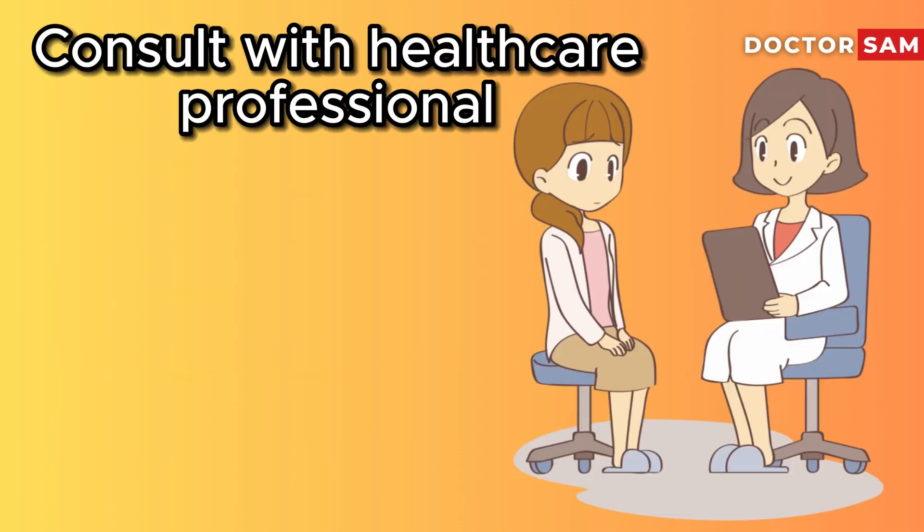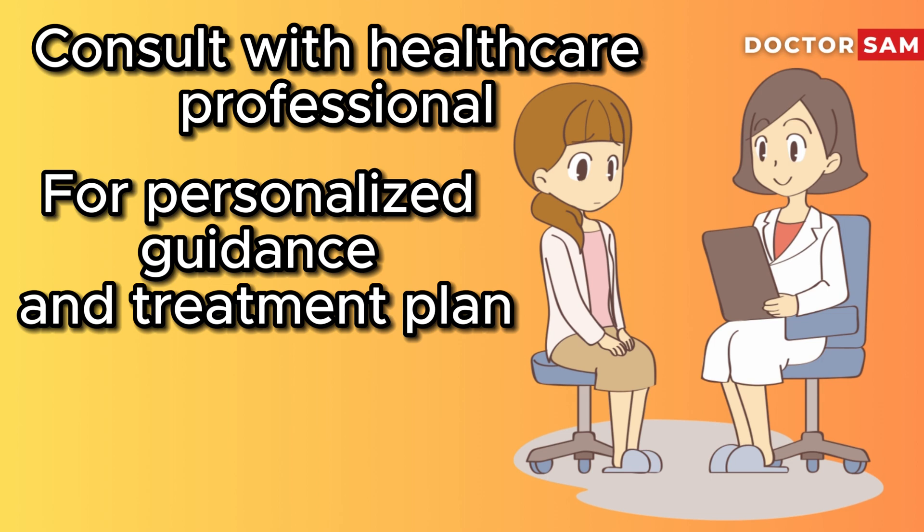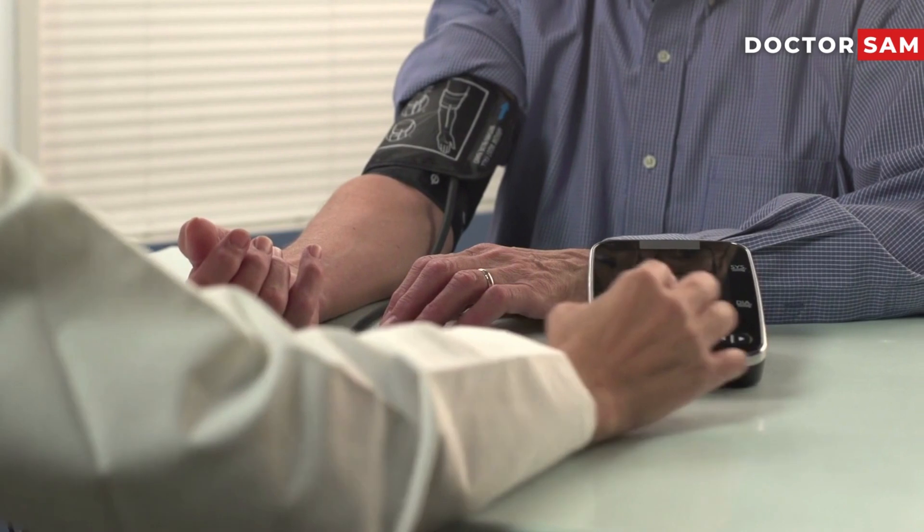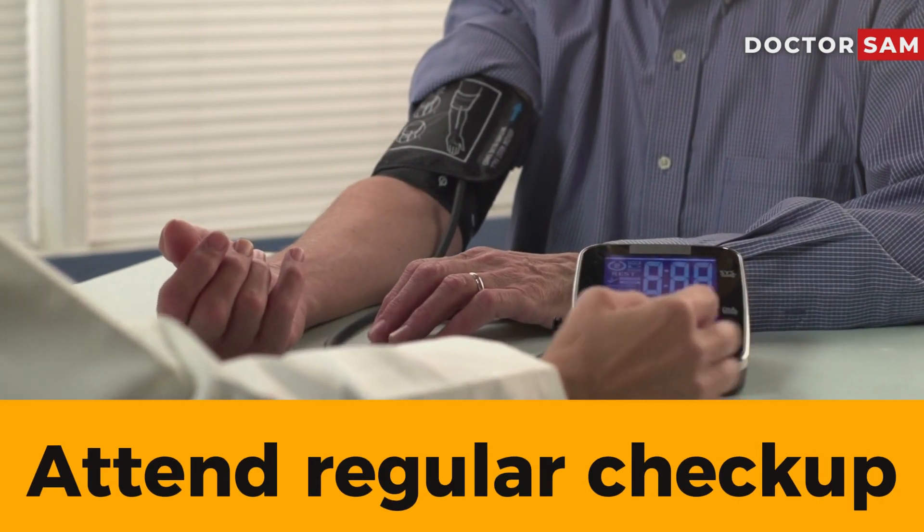Always consult with a healthcare professional for personalized guidance and a treatment plan. It's crucial to take your medications exactly as prescribed and attend regular checkups with your healthcare provider to monitor your progress.